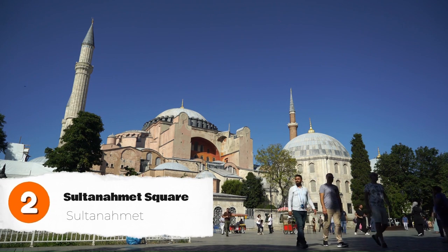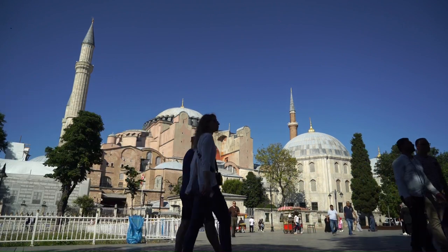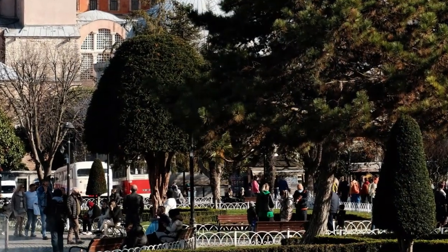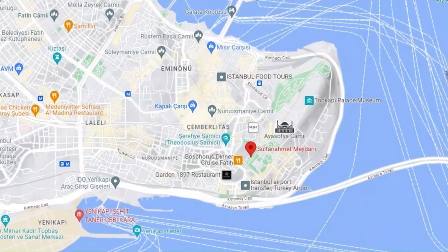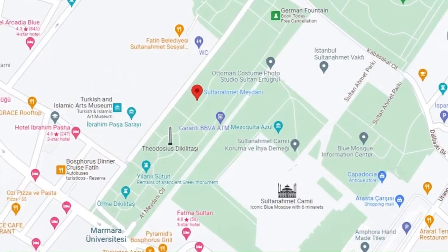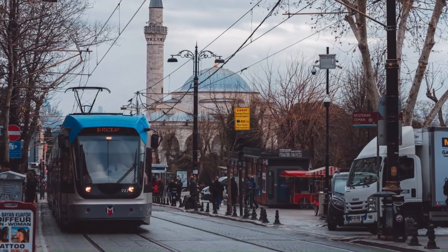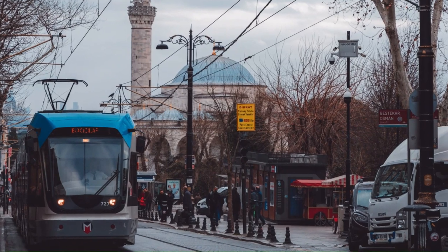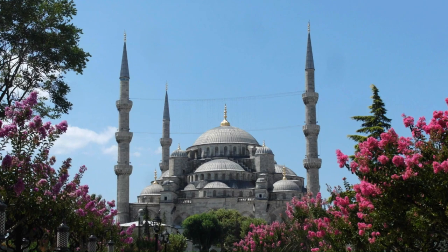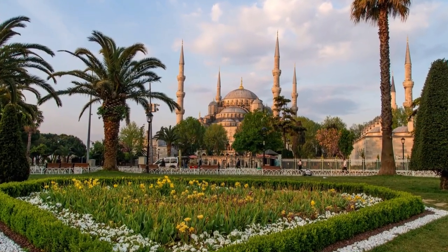With so many attractions of undoubted interest so close to one another, and all of them located around Sultanahmet Square — an ancient Byzantine Hippodrome — this is a must-visit in Istanbul. Sultanahmet Square is located in the heart of Istanbul in the Sultanahmet neighborhood, a bustling hub of activity that serves as a gateway to the city's rich past and an overwhelmingly popular tourist destination. Steeped in history, culture, and tradition, this historic square is home to some of Istanbul's most iconic landmarks.